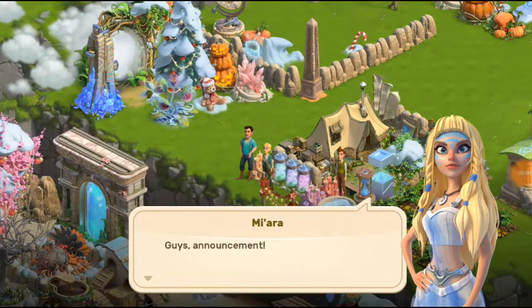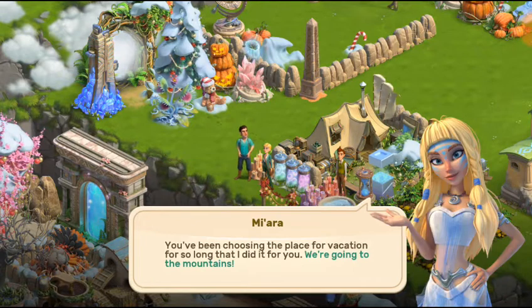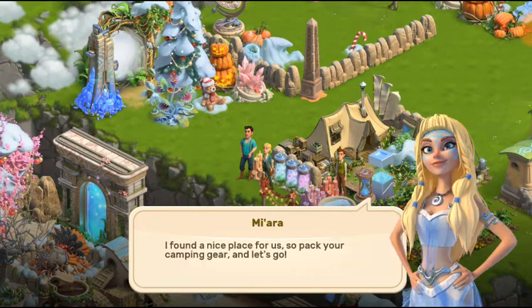I am back with another great event. There is a conversation — let's first read this. Announcement: you have been choosing the place for vacation for so long that I did it for you. We are going to the mountains! I found a nice place for us, so pack your camping gear and let's go.